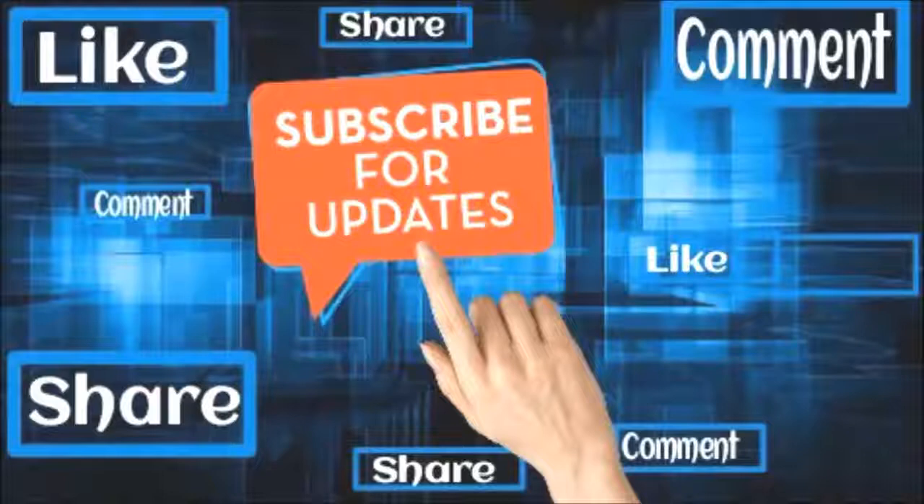Please like, share, comment. To watch more videos click the subscribe button.